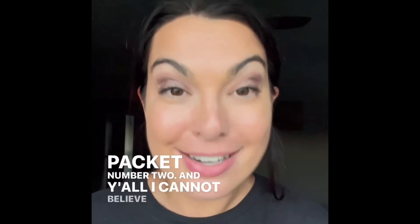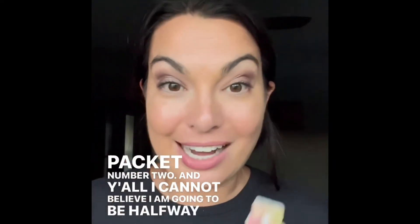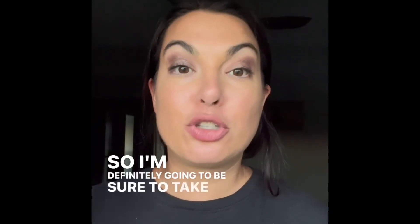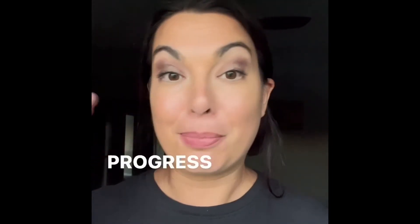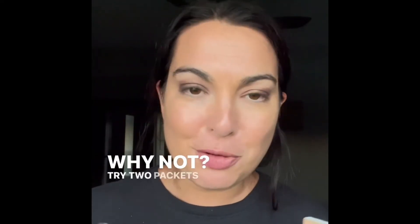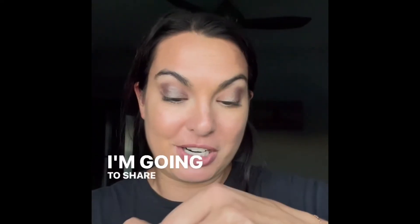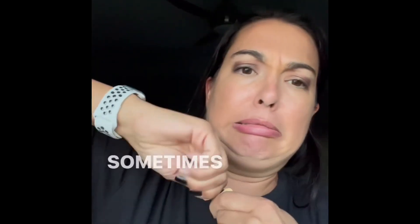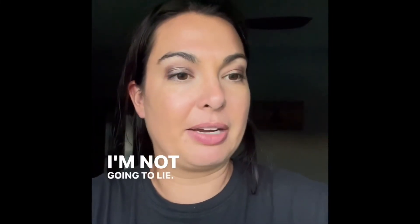Good evening, it is day fourteen, packet number two. I cannot believe I'm going to be halfway through the collagen challenge tomorrow, so I'm definitely going to take some pictures to see the progress I've made in the last couple of weeks. You just need to take one packet a day, but I thought — why not try two packets a day and see what happens. Stay tuned, I'm going to share some pictures.